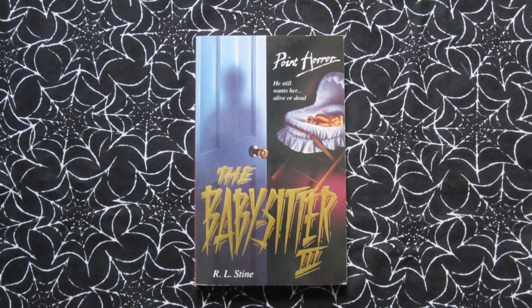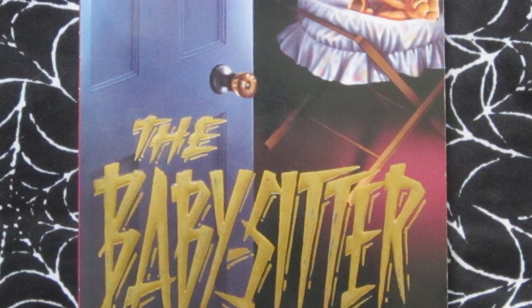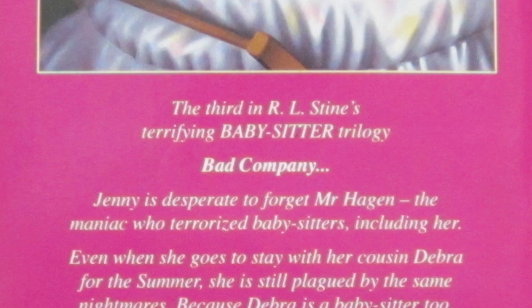The Babysitter 3 came out in 1994. Tagline: 'He still wants her alive or dead.' This one follows Jenny again — she is going to stay with her cousin Debra, and Debra does some babysitting and ends up being the recipient of some creepy goings-on just like Jenny had. This one has a bigger font for the title and an ominous shadow lurking outside the baby's bedroom. Interestingly, the back of this one says 'the third in R.L. Stine's terrifying babysitter trilogy,' but it ended up being a four-part series, which I just thought was kind of funny.